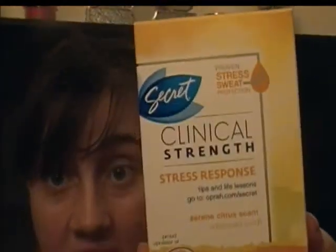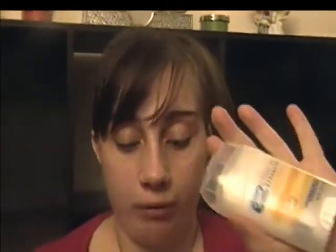The last item is the Secret Clinical Strength Stress Response Deodorant Antiperspirant in the Serene Citrus scent. It's activated by all three reasons for sweating: heat, movement, and stress. It's said to combat all three, especially stress. If you've been following my channel, you know we've had a crazy couple of months. I've not been walking around stinking, but I have been very stressed out, so I'm looking forward to trying this and seeing how effective it is.